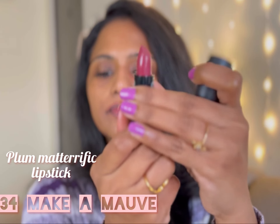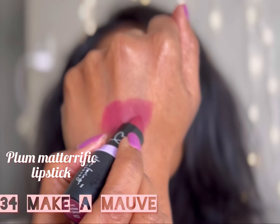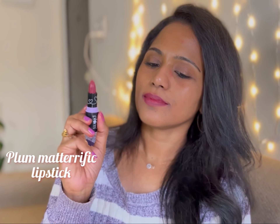Next up is shade 134 Maker Mauve. This is a very beautiful deep mauve that is going to suit every skin tone. It has a lot of purple with a hint of rose.